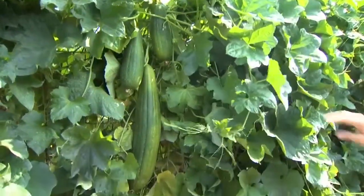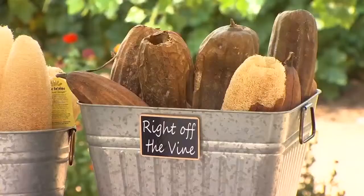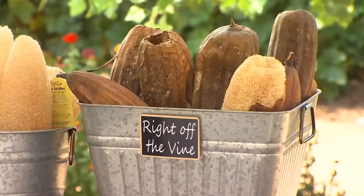The vines produce clusters of the vegetables. When they're young, you can eat them and it tastes like a sweet squash. But if you let them mature, they actually will turn into a sponge. The process takes about six months to grow and about two months to dry on the vine, so it's quite a long process.